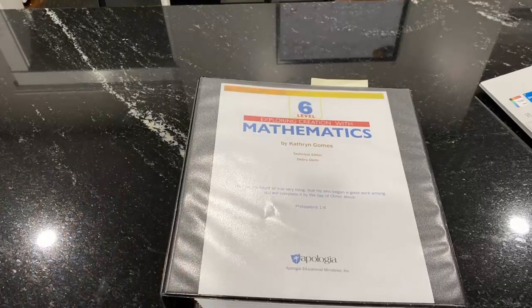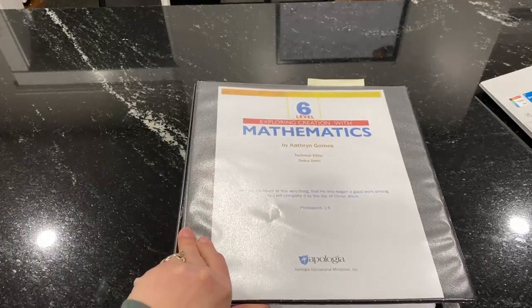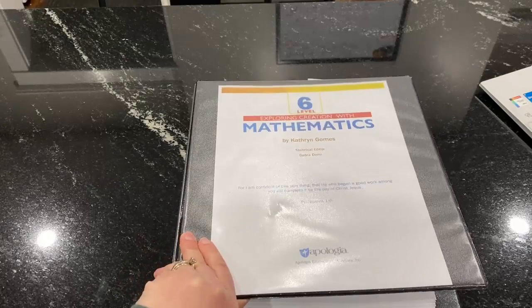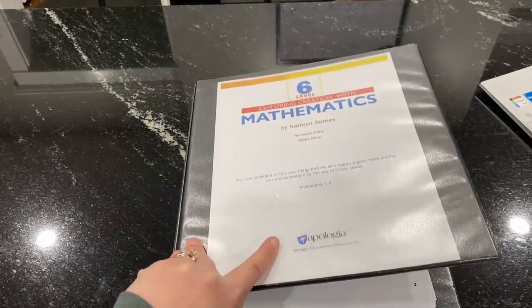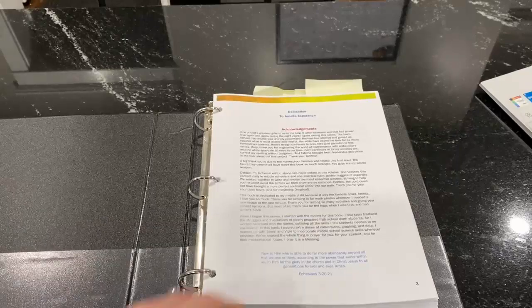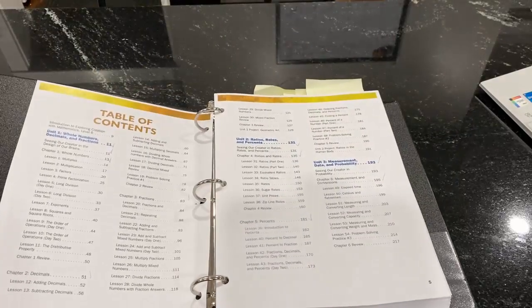There's nothing better than flipping through a physical book to see what's covered, and you can't do that just yet because this isn't out yet, but I'm going to do the best I can to give you an inside look at Math Six. This is my print review copy, that's why it's in a binder. So just a quick overview of the table of contents.